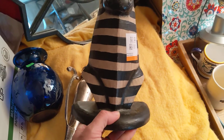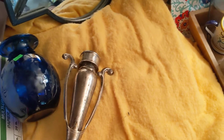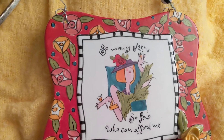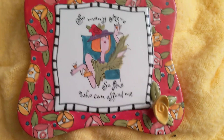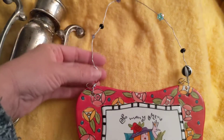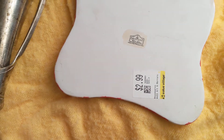I thought he was adorable. Then I got this girl. She says, 'So many men, so few who can afford me.' I thought that was cute. I'll probably hang that up in the kitchen or bathroom — and I love the beads on it too. That's so adorable. And she was $2.99 at Value Village.